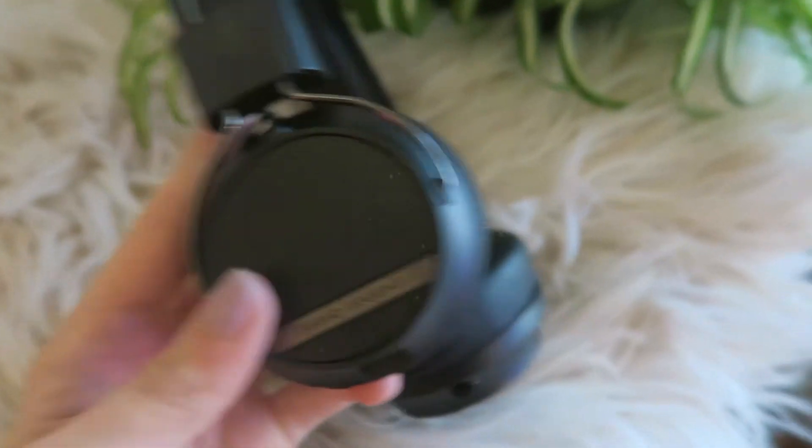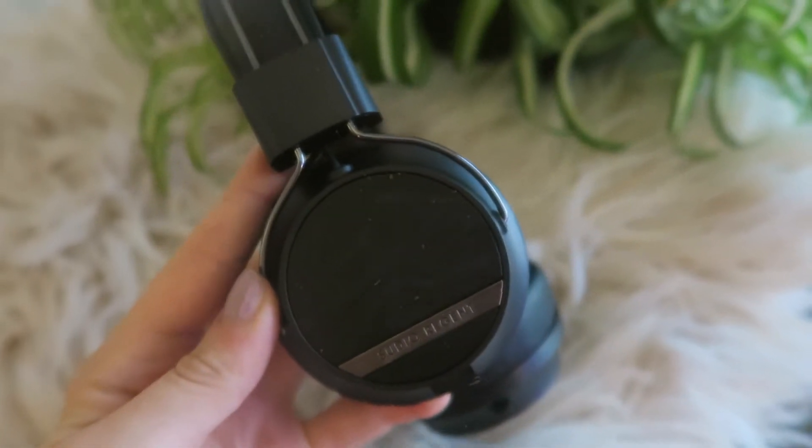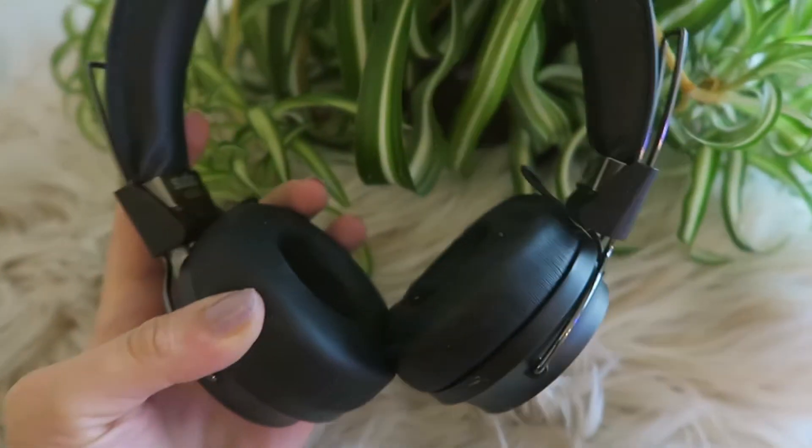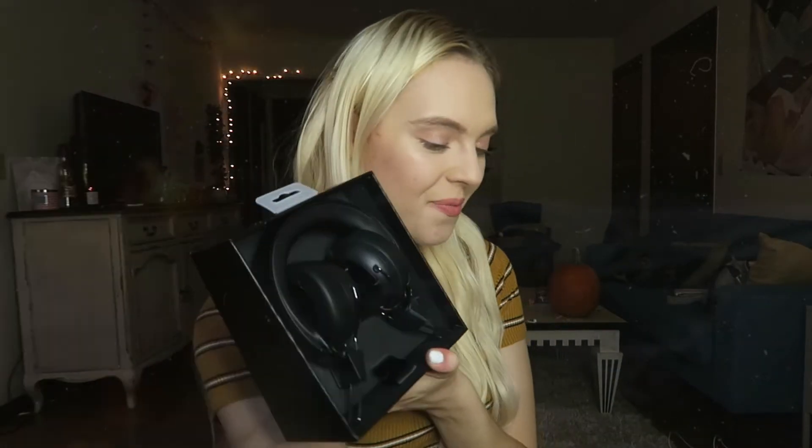Now let's move on to the other ones. This is the Sudio Regent 2 Wireless Headphones, compatible with all Bluetooth devices, studio quality sound, 24-hour battery life — which is really really cool. I personally really like these kinds of headphones because then I can wear them at the gym and I'm not scared they're going to fall out. Here is the charging cable, and they have it if you want to use it as a regular headphone. I'm going to use the cable just to test it out first.